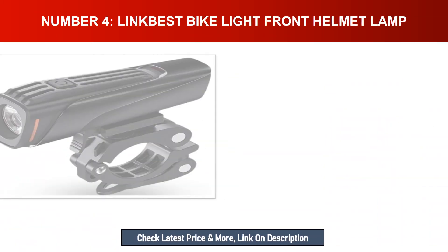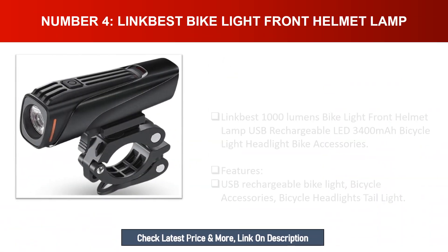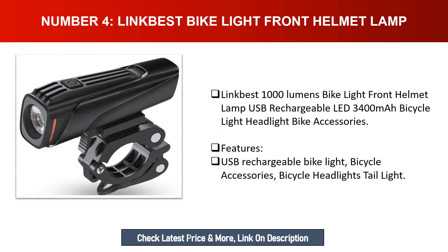Number four: Link Best bike light front helmet lamp — 1000 lumens, USB rechargeable LED, 3400mAh battery. Features include bicycle headlights, tail light, and various bike accessories.